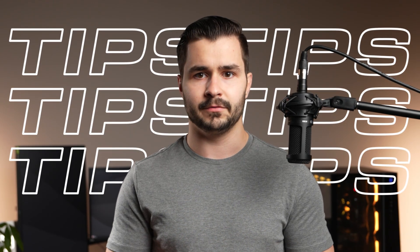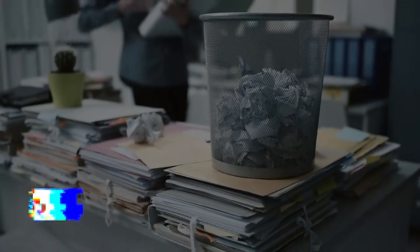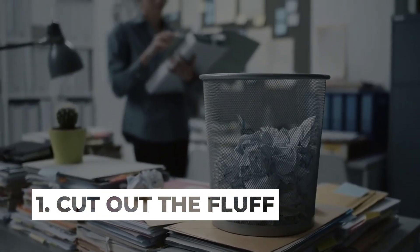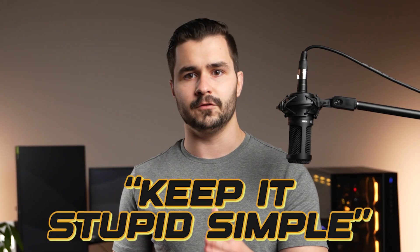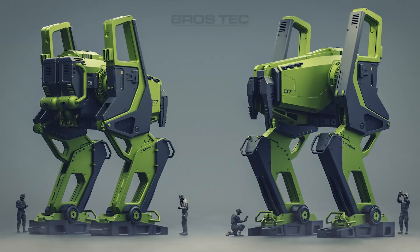Before this video drops off, I want to end it with a few tips that you can start implementing today to get the results that you want. Number one: cut out the fluff. Get rid of the excess detail, decals, whatever you have on your model that just looks terrible. Try to remember the phrase: keep it stupid simple. Most of the time, that's all you really need to get the results you want.